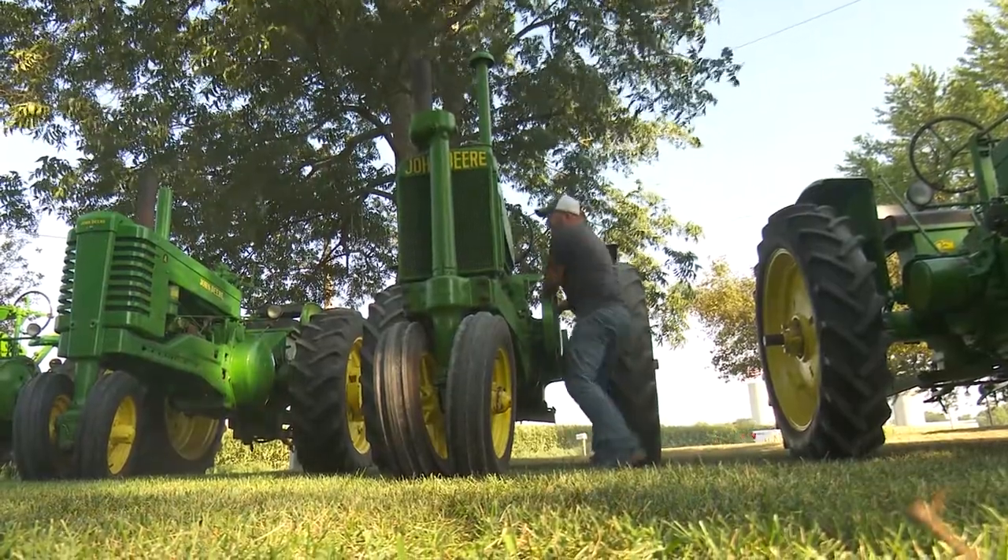We brought four tractors and they're all different. My favorite is the 1935A John Deere and it's been in the family for six generations.